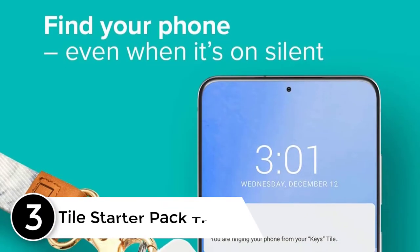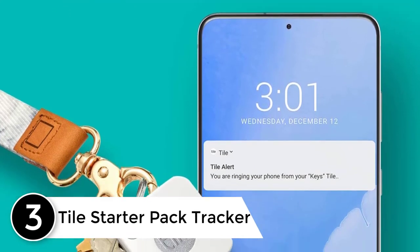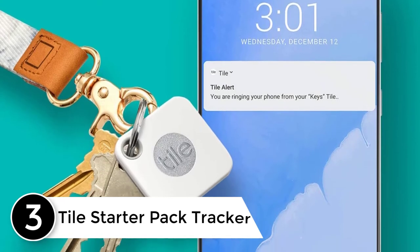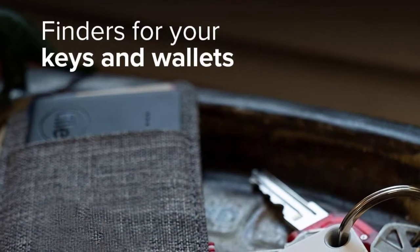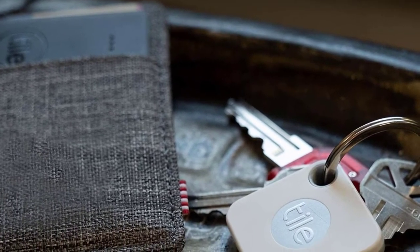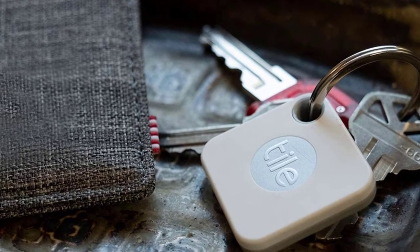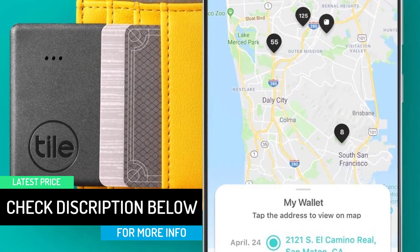At number three, the Tile Starter Pack Tracker. Tile is well-reputed when it comes to manufacturing trackers and finders, and this pack of two — the Tile Slim and Tile Mate — is a great buy. The Tile Slim can go into your wallet or passport to keep you from losing them, and the Tile Mate can be easily attached to your keys. Both devices are Bluetooth operated and will start to beep at the click of a button to help you find the item.